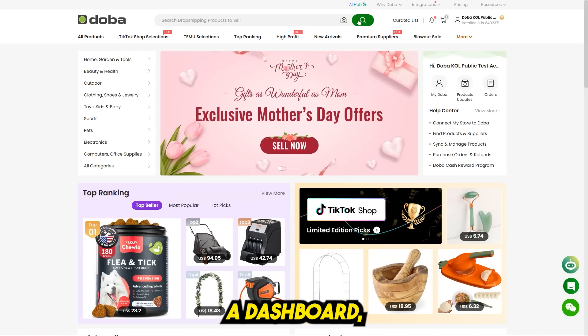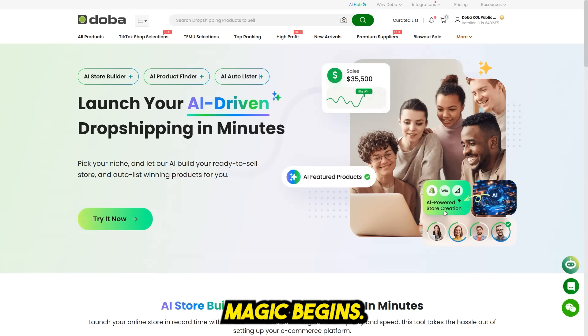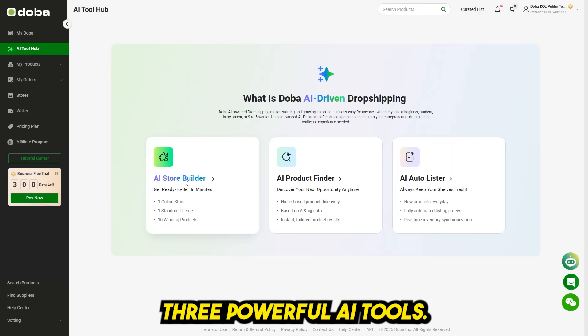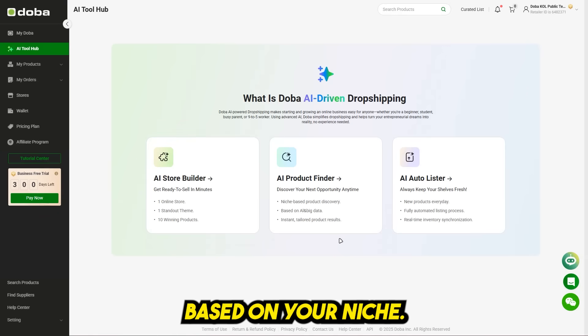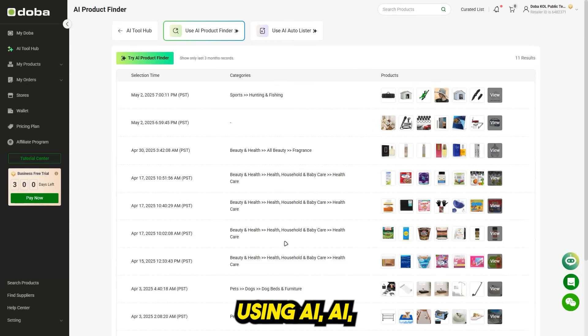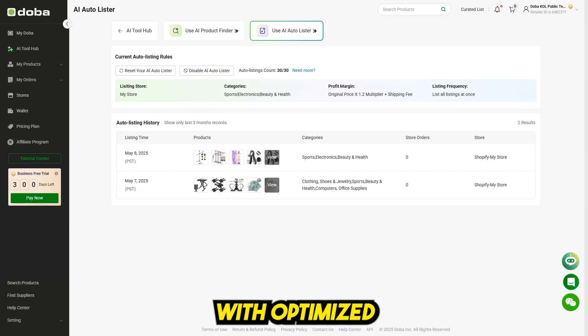At the top of the Doba dashboard, you'll see a tab called AI Hub — this is where the magic begins. Doba gives you three powerful AI tools: AI Store Builder builds a full Shopify store based on your niche; AI Product Finder recommends the most profitable products using AI; and AI Autolister automatically lists your products with optimized titles, tags, and SEO.